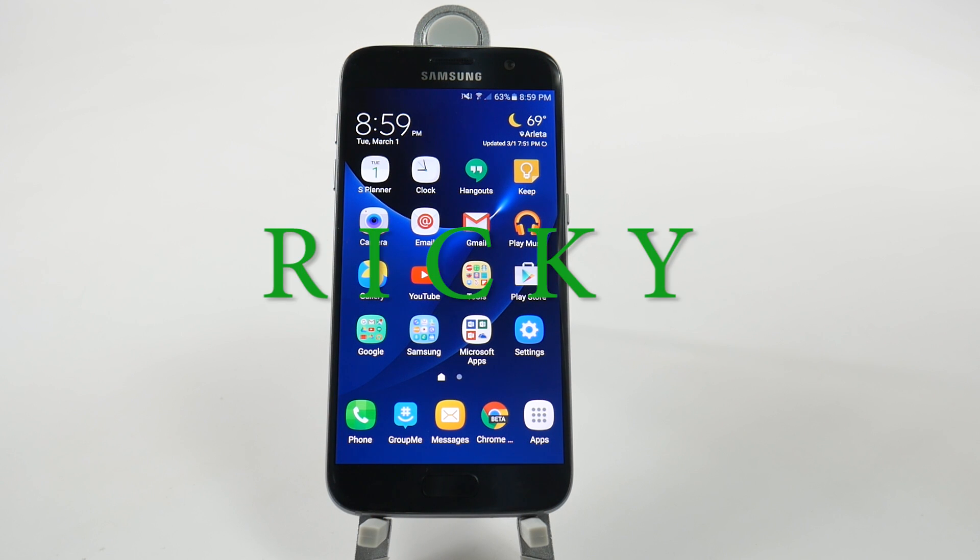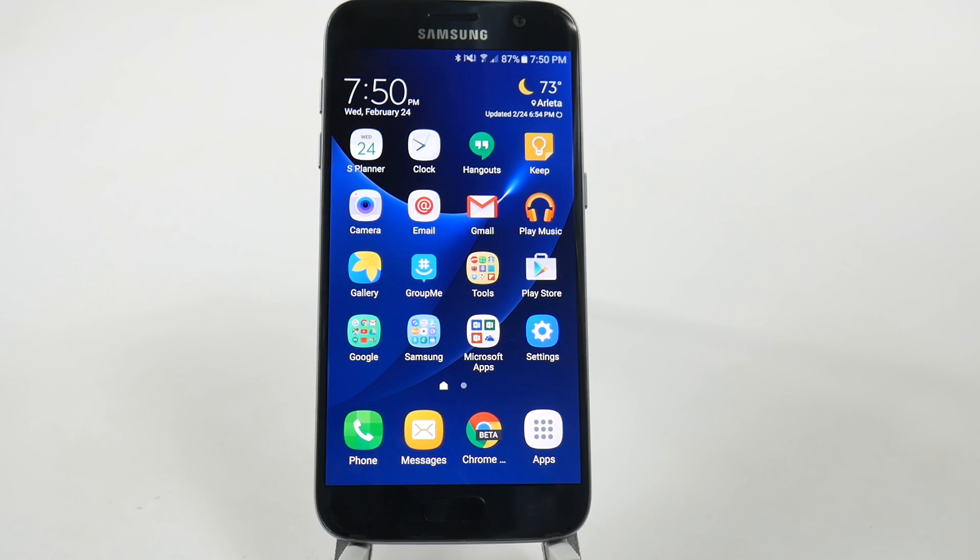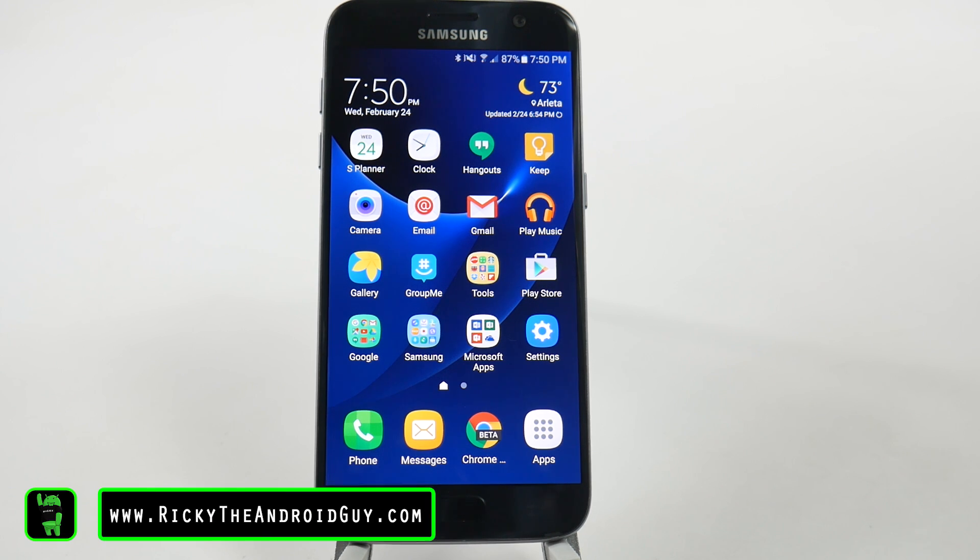Hello, this is Ricky, the Android guy. The next hidden feature has to do with how your apps look, and that is apps background.